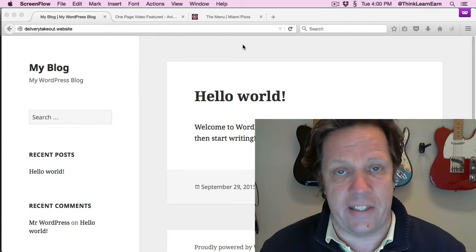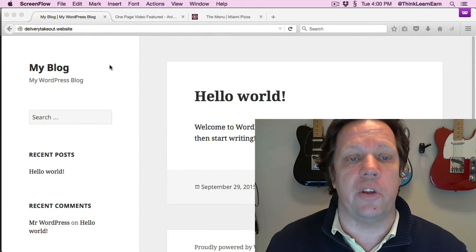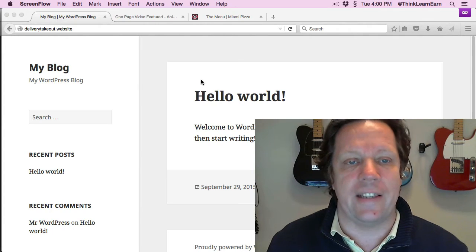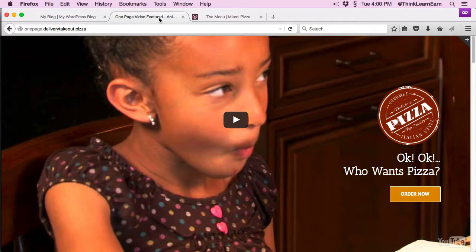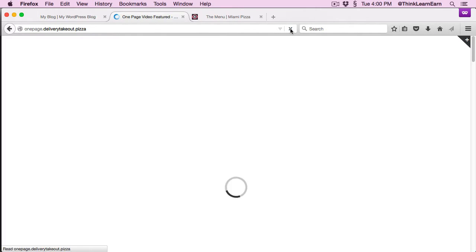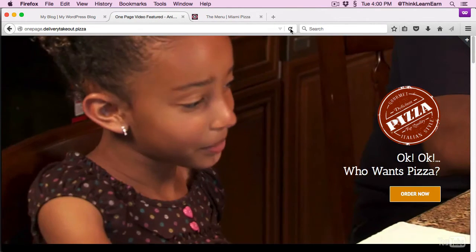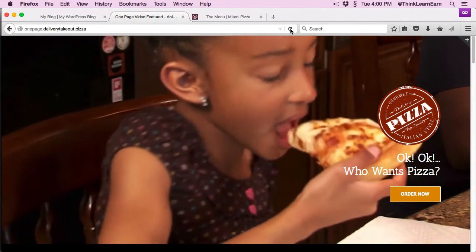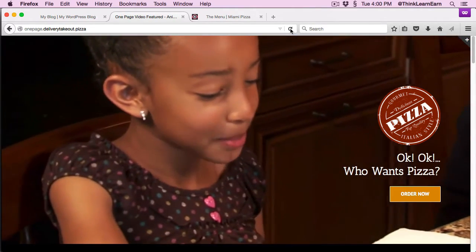In a matter of minutes — well, maybe about a half hour to 45 minutes — I will share with you how to take a plain old boring simple WordPress site and turn it into absolute magic. As an example, here's a website I constructed totally from scratch in less than 45 minutes. Granted, I've been doing this for 28 years.